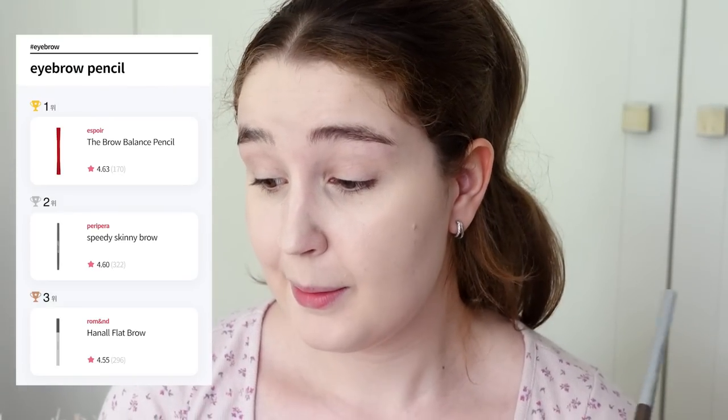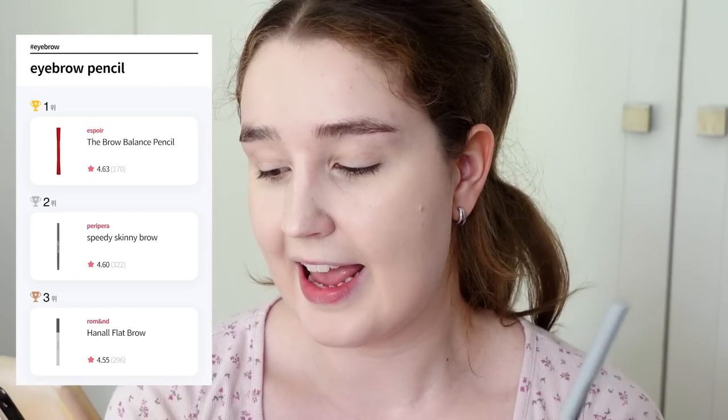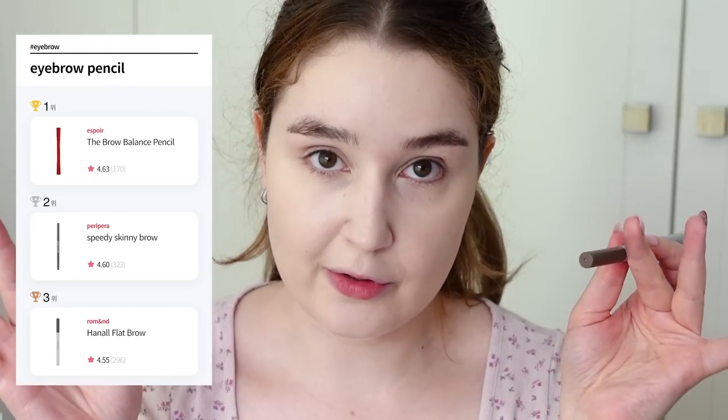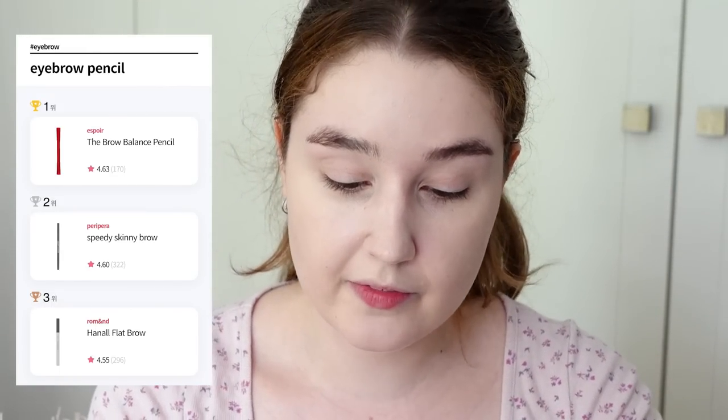I'm going to continue in the order that I like to do my makeup. Next up, I like to do my brows and I prefer to use pencils. I had two of the top three brow pencils, which are the Peripera Speedy Skinny Brow and the Remand Hand All Flat Brow. I've used both of these quite a bit, so I'll give you little mini reviews.